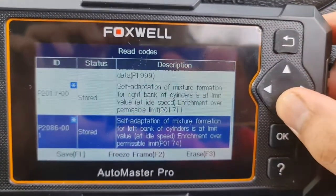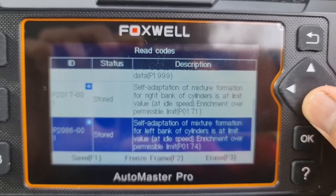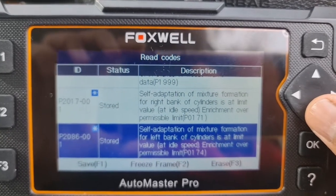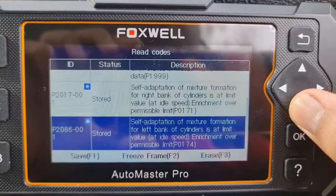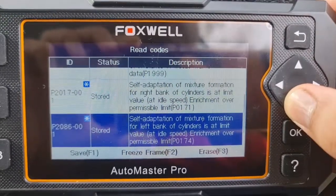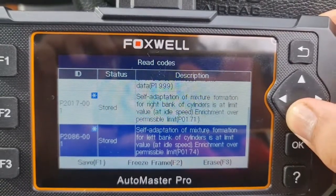I also have some CAN control unit / steering column module communication fault, which is not new and not causing any problem. Then I have P0174 for the left bank cylinders. So this is something related to both banks, which can be caused by the camshaft position sensor, because it's across both cylinders and has something to do with mixture ratio.